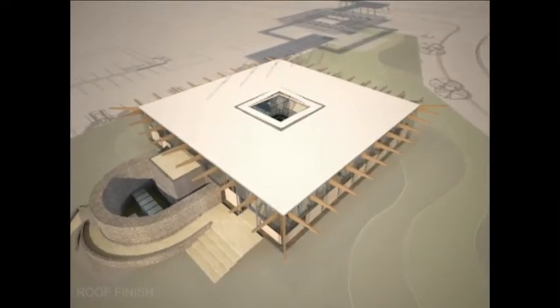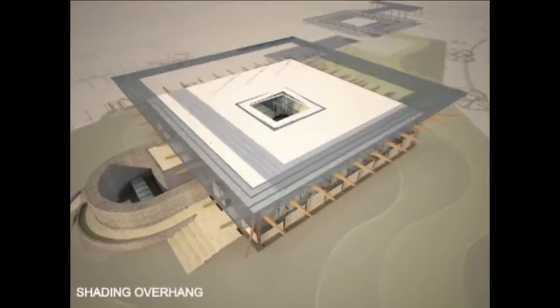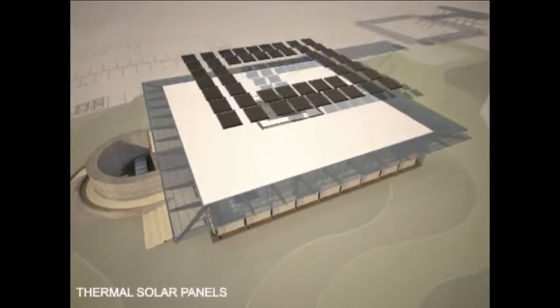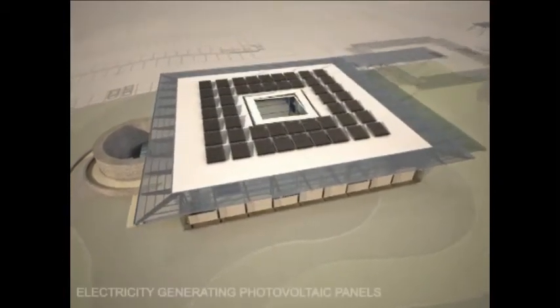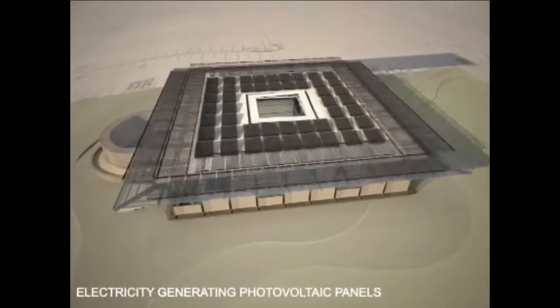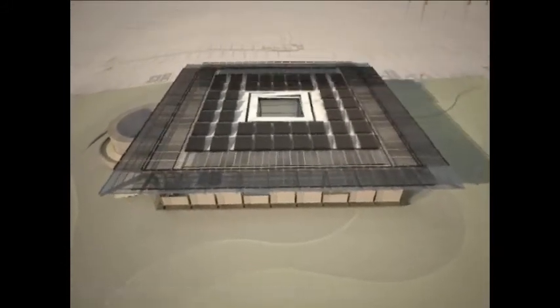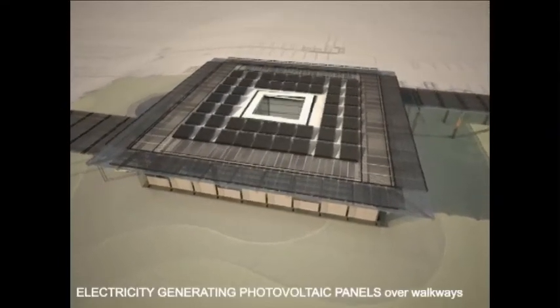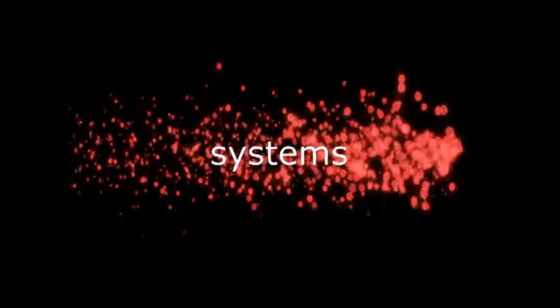This is followed by the overhang shading device. On top of the roof we have thermal solar panels to generate hot water for the absorption chillers, as well as photovoltaic cells which generate electricity for the entire building, supplemented by further PV cells on the walkway systems.